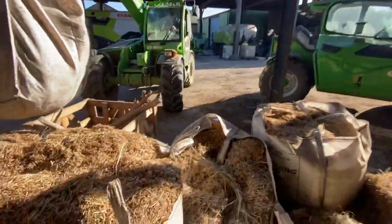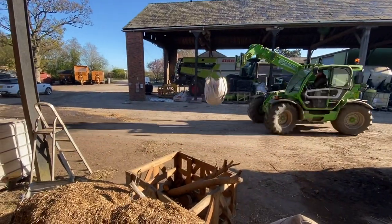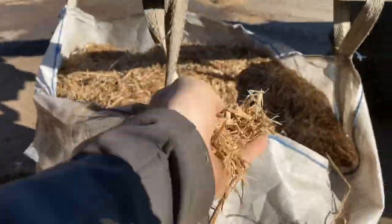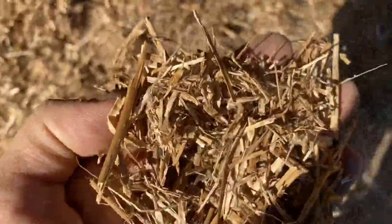Just loading up some horse bedding before the dentist with Andrew. This is chopped oilseed rape straw because when we put it through the wood chipper it's ideal horse bedding.